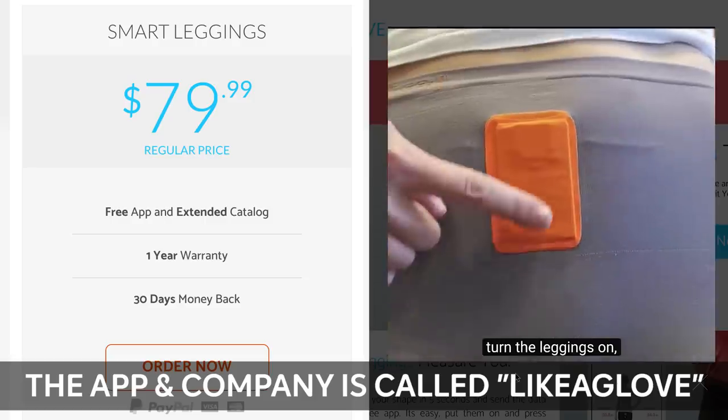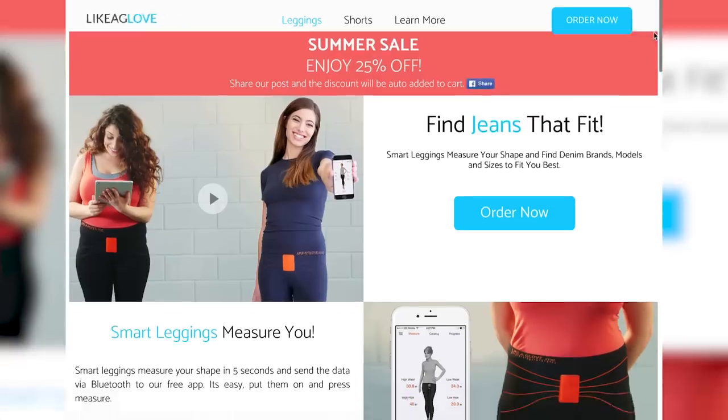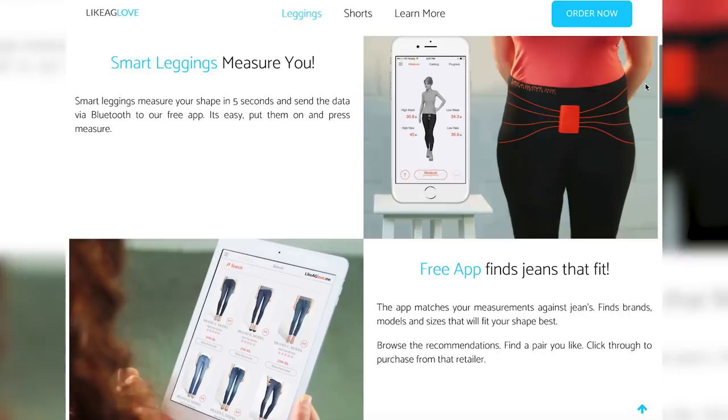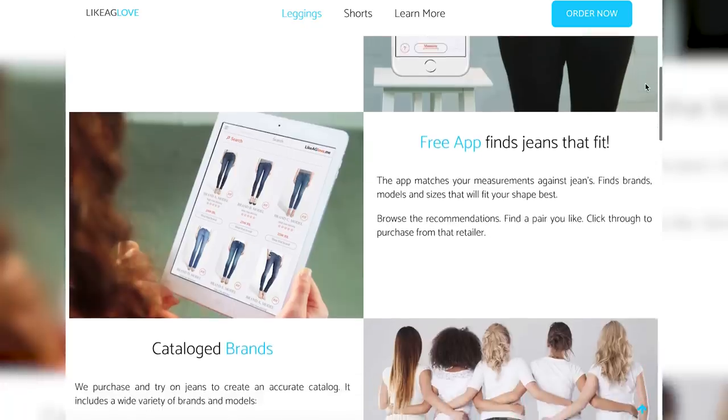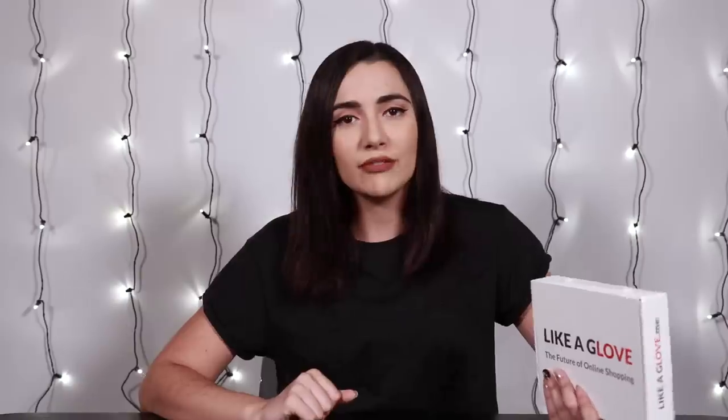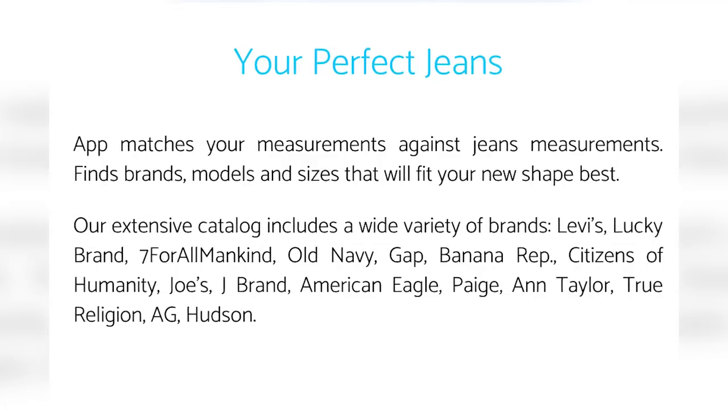Basically what I have here is a box with a pair of smart leggings and a corresponding iPhone app. I'm gonna put these leggings on, and the leggings are gonna measure my booty and other parts with some electrodes or something. Then they're gonna Bluetooth that information to the app, which is gonna take my measurements, search through their database, and then recommend me a few pairs of what should be perfectly fitted jeans.